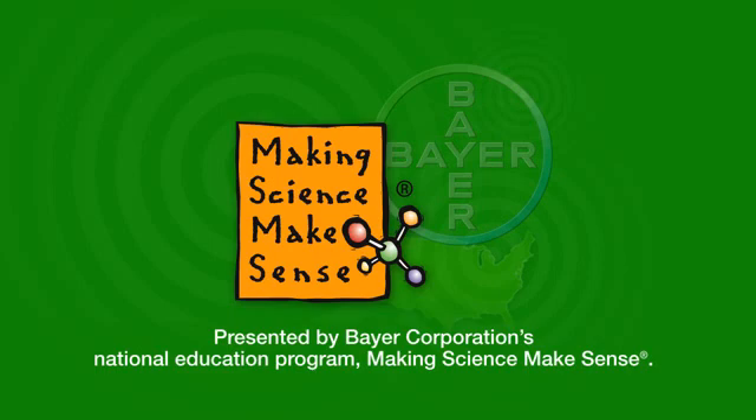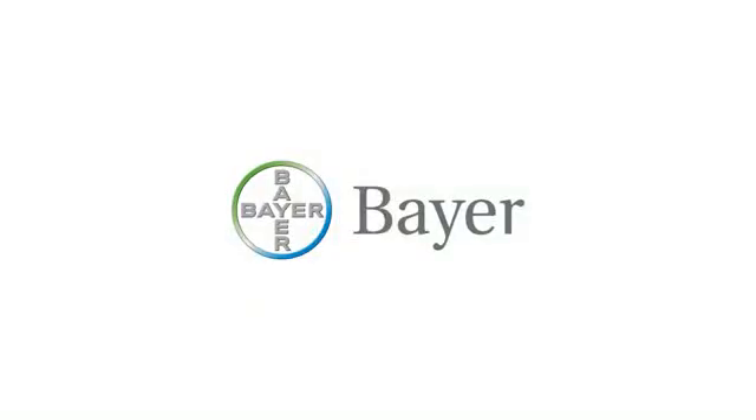This has been presented by Bayer Corporation's National Education Program, Making Science Make Sense. Thank you very much for joining us today.